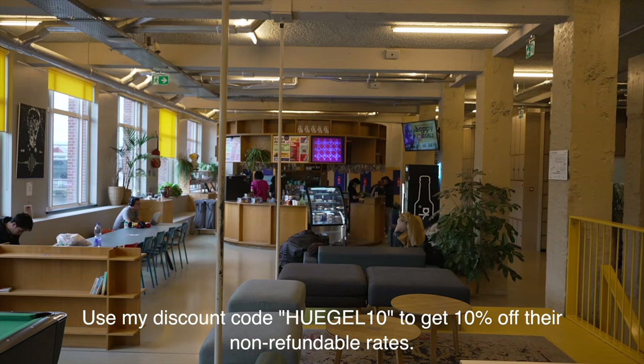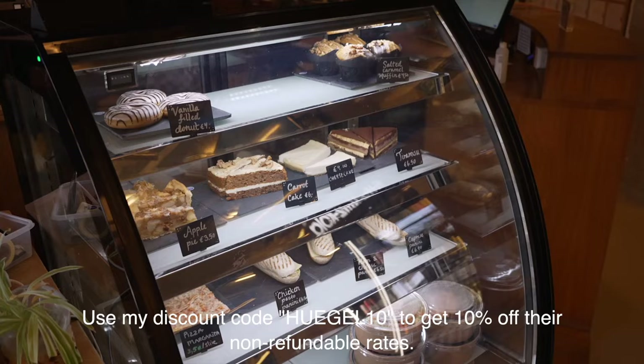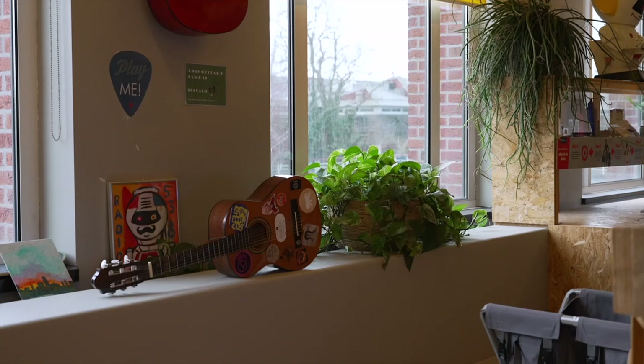You can find Klink Hostels in Amsterdam, London, and Dublin. If you want to give them a try, you should use my discount code which is in the description below — it will give you 10% off their non-refundable rates.